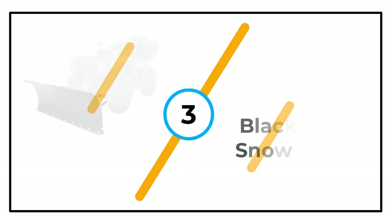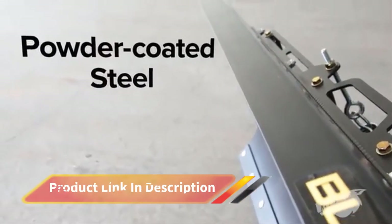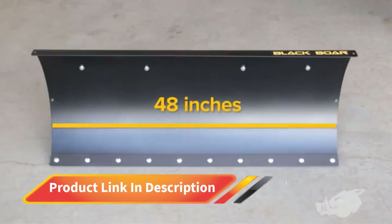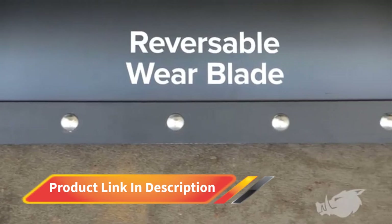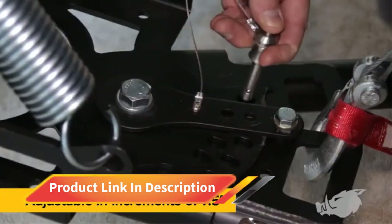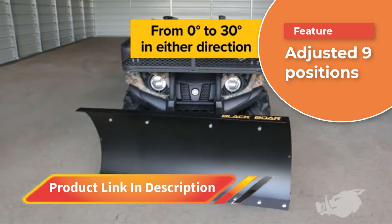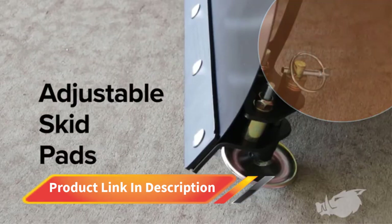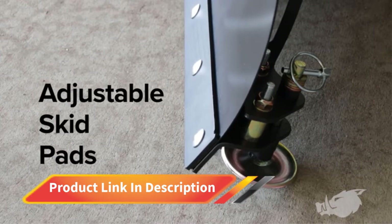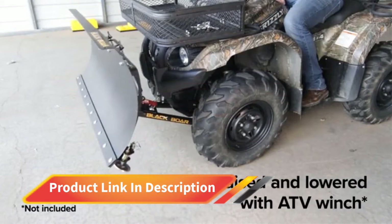Number 3: Black Boar Snow Plow. The Black Boar beats out other snow plow kits when it comes to versatility, thanks to the broad range of adjustments it offers. Whereas most other snow plows have 5 or 6 angles up to 25 degrees, the Black Boar has 9 positions and can reach angles up to 30 degrees on either side. It is also easy to install and uninstall thanks to two quick-release pins that hold it to the mounting bracket.